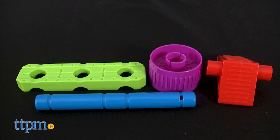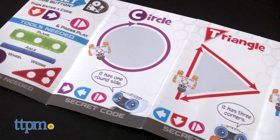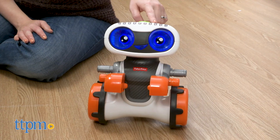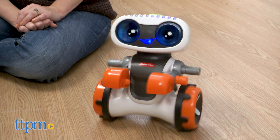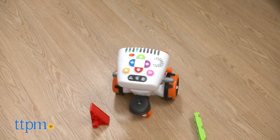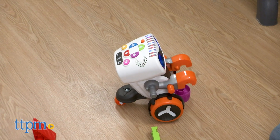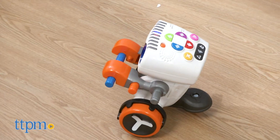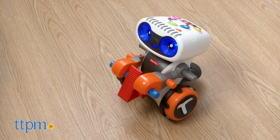The Kinderbot comes with four machine accessories that can be used to build levers, ramps, and more. A secret codebook provides colorful instructions to get kids building and coding, sending the Kinderbot moving in different shapes, going through an obstacle course, and even dancing or playing the saxophone.